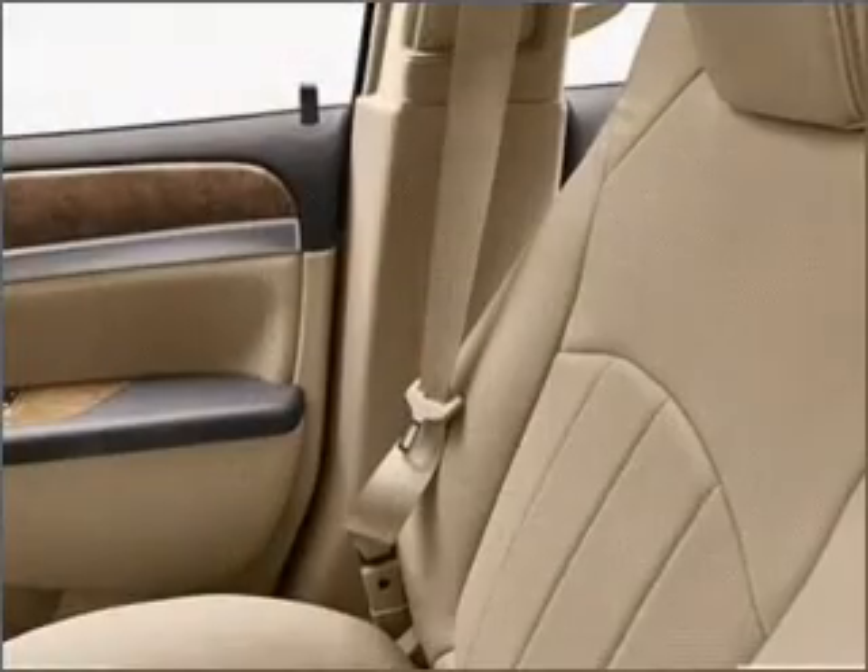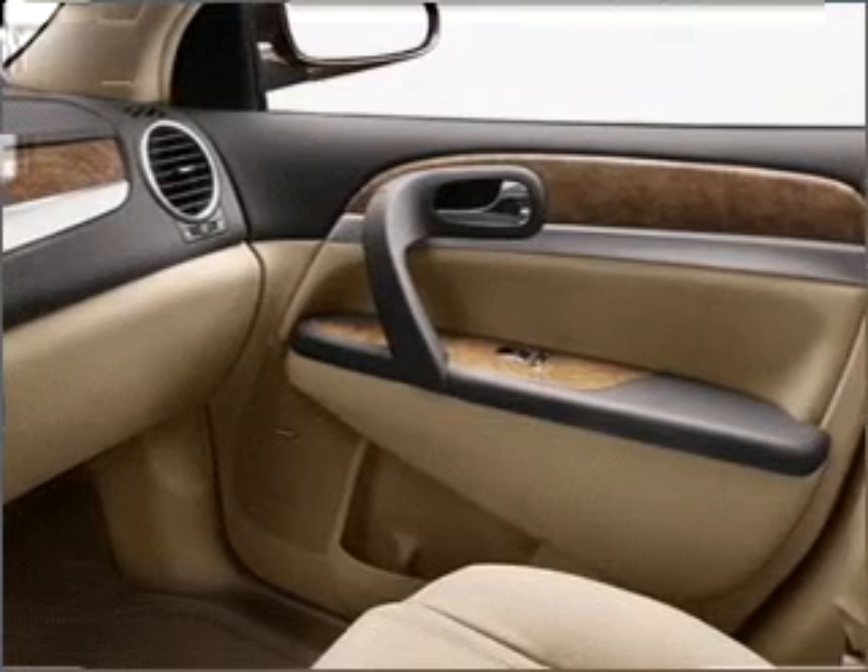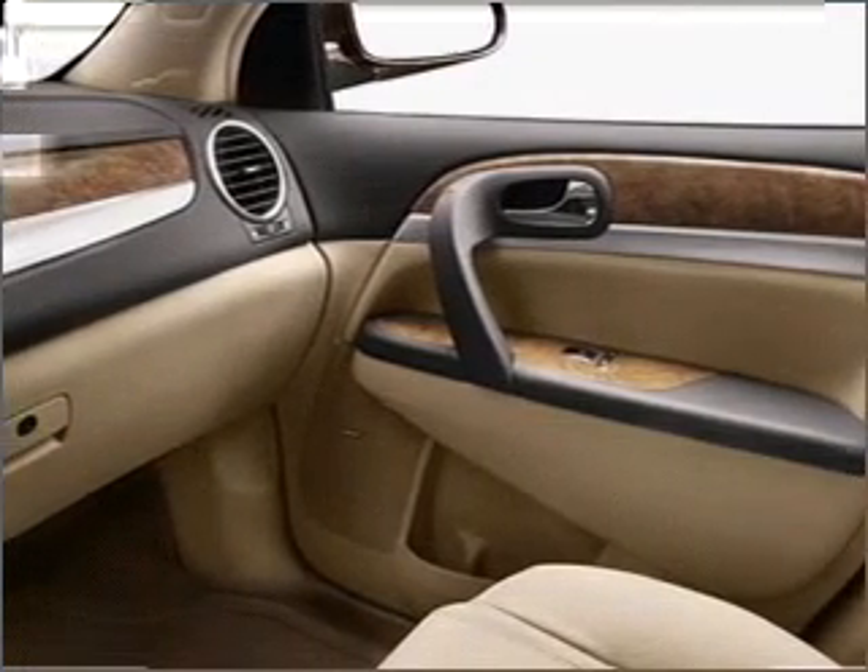Air conditioning. Power door locks. Power windows. Power steering. Cruise control. Power mirrors. An alarm system. An AM FM stereo with a CD player. Call today to schedule a test drive.